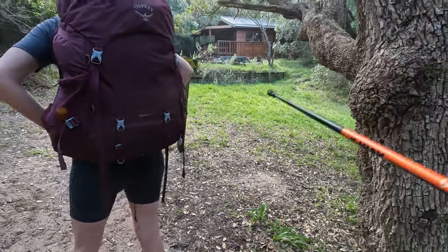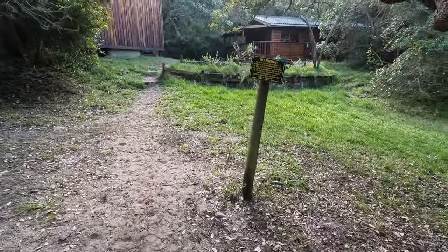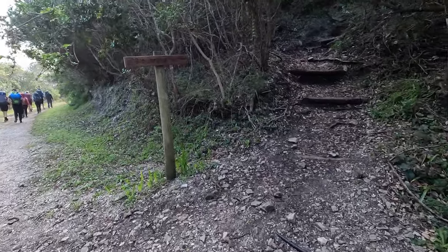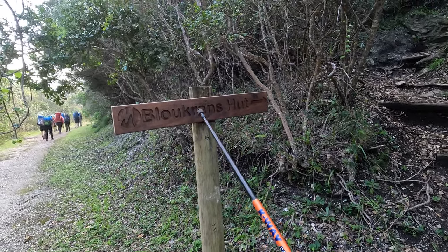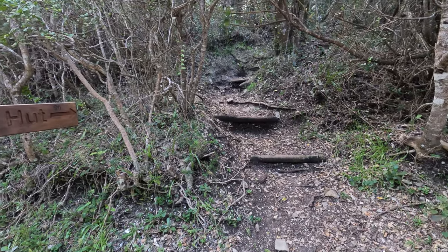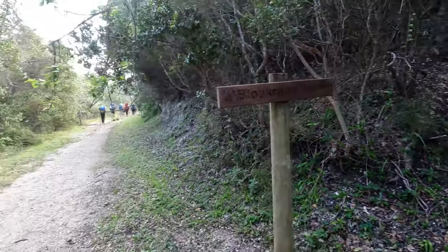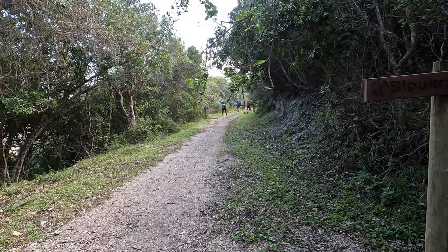This is actually a Tsitsikamma Trail hut — this is a really important point. This sign that says Bloukrans Hut — that's a hut on the Tsitsikamma Trail. Don't start going up these stairs here because you're starting a whole other hiking trail. What you want is Defuselot Rest Camp, which is that little green sign down there.